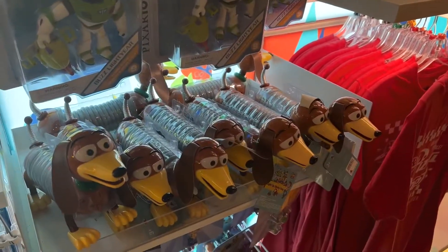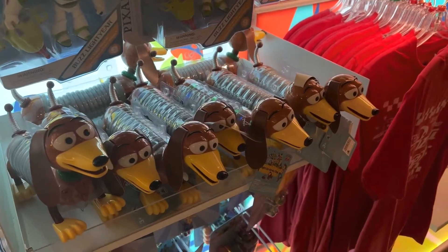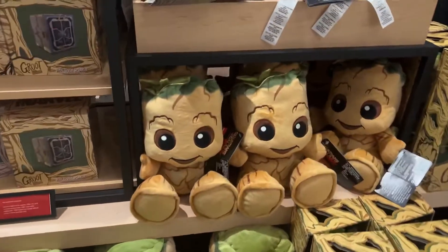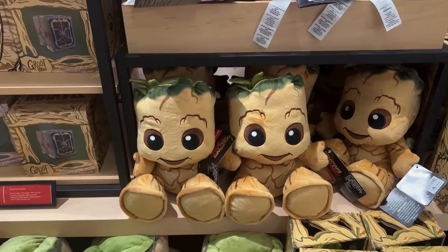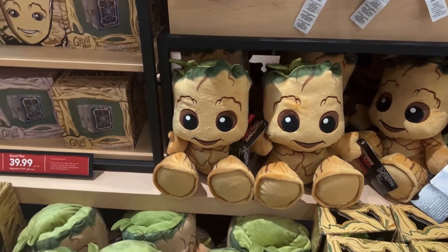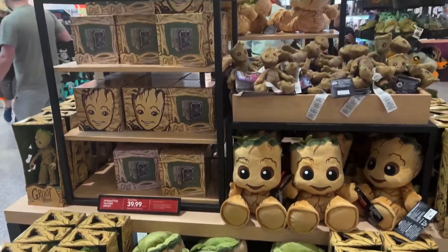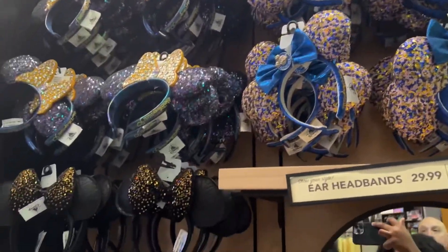Slinky Dog is our favorite coaster — that dirty dog! We have Groot here. I feel like Baby Groot used to be the mascot everyone loved, but I think Grogu has taken his spot. Sorry Groot. They also have the passholder headbands and ears.